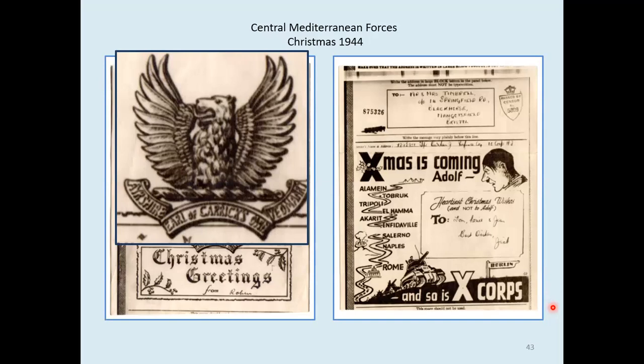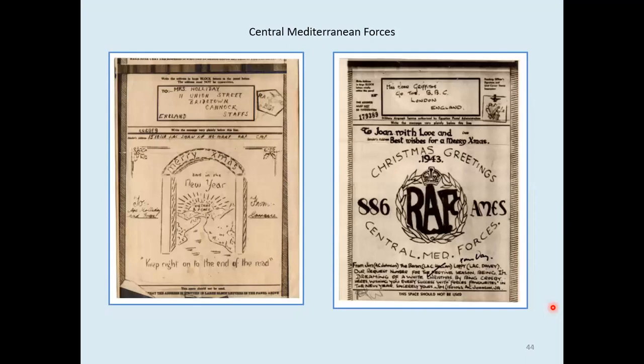On the left: 'Ten Corps is coming, Christmas is coming, Adolf' — heartiest Christmas wishes, and not to Adolf. On the left, a hand-drawn design, and on the right a unit type. AMES is Air Ministry Experimental Station — that was a radar station. It's a request to the Forces Favourites programme for having 'I'm Dreaming of a White Christmas' played. It looks like they were successful because it's got a tick and it says 'Christmas Day' on it — so that was presumably broadcast on Christmas Day.